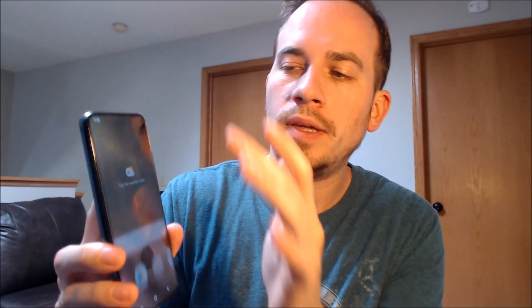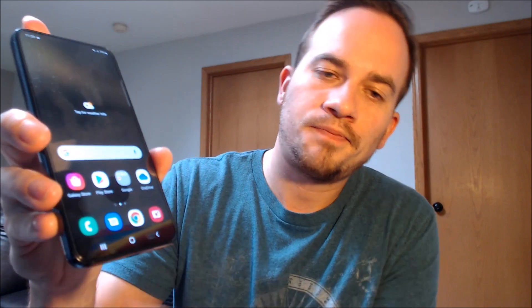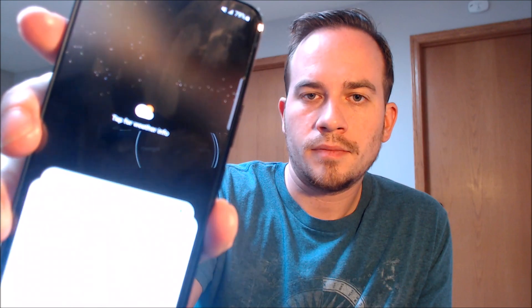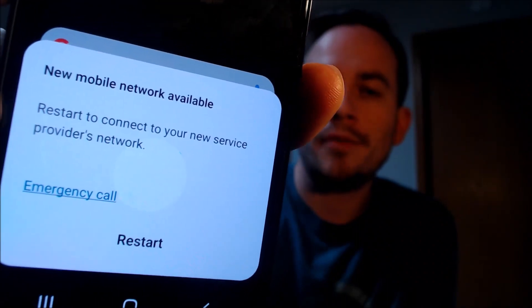Okay, so we should be all set here now. The program has finished up running. The device just restarted once, and now once we go ahead and swipe that away and pop our other SIM card back in — notice that we no longer have the network lock message down there. Instead, it's just giving us a message that we have a new mobile network available and it's prompting us to restart the phone to apply settings from that carrier.